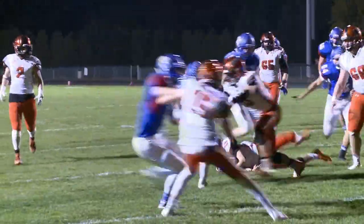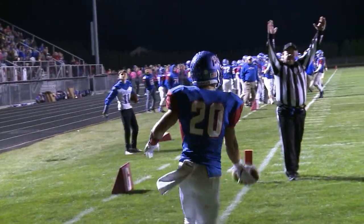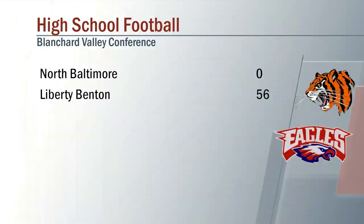Garlock finishes what he started with the touchdown up the middle and celebrates with his teammates. Liberty-Benton laying another goose egg on their opponent, winning 56-0 over North Baltimore.